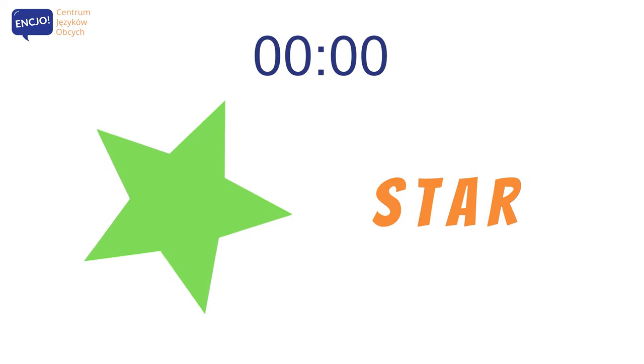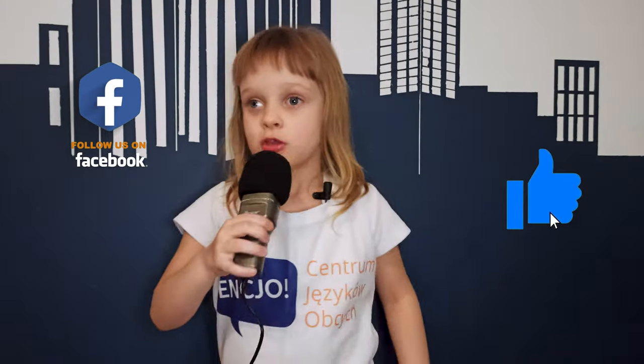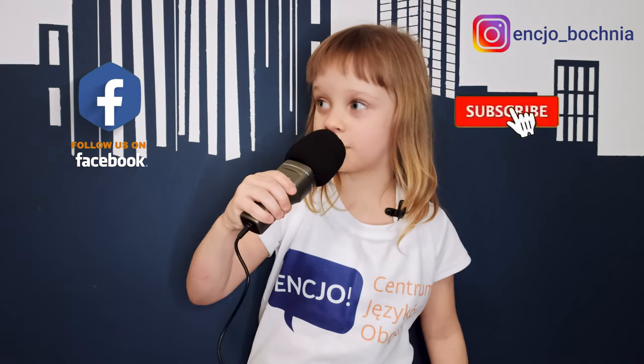Dzień dobry! Kto oglądałeś nasze wideo? Jeśli Ci się podobało, zostaw łaskę w górze. Nie zapomnij, daj nam subskrybcji, żeby nie przegapić kolejnego odcinka. Do zobaczenia na naszym kanale. Bye, bye, bye!